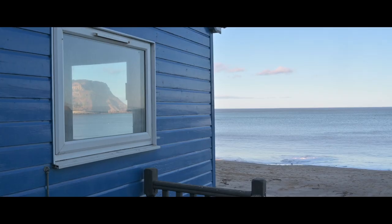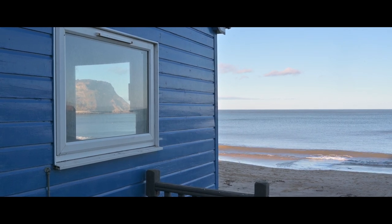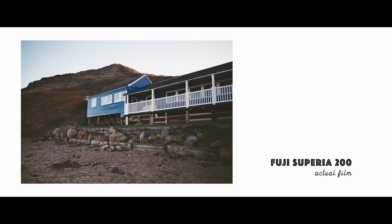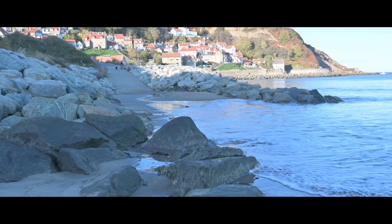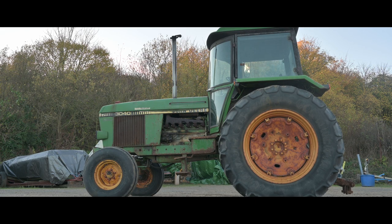A little bit further down the beach was this beautiful blue boathouse and with the light reflecting off the waves of the sea and the cliffs surrounding it, it was another perfect opportunity to get the camera out. First of all I underexposed by mistake, but looking at the correct exposure I actually quite like the underexposed one more — it just looks a bit more muddy and moody. The sea then decided to come in and nearly blocked me off, so I scrambled over the rocks as quickly as I could.